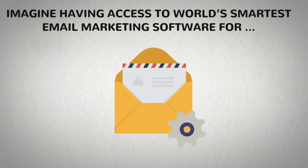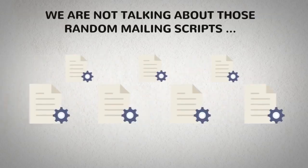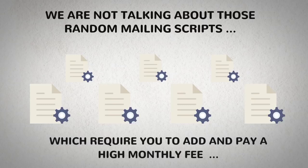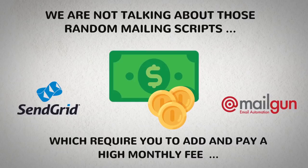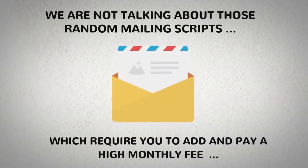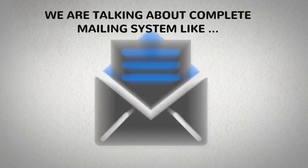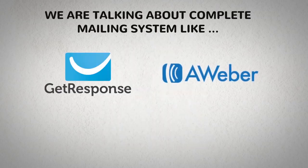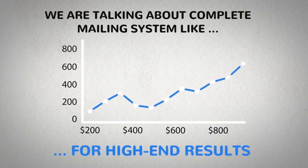Imagine having access to the world's smartest email marketing software for a reasonable price. No, we are not talking about those random mailing scripts which require you to add and pay a high monthly fee to SendGrid, Mailgun, or similar SMTPs to send your emails. We are talking about a complete mailing system like GetResponse, AWeber, and MailChimp — at a reasonable price, with advanced new-age features for high-end results.